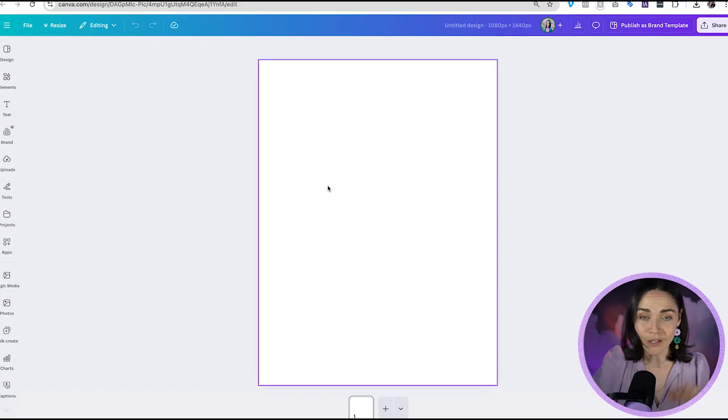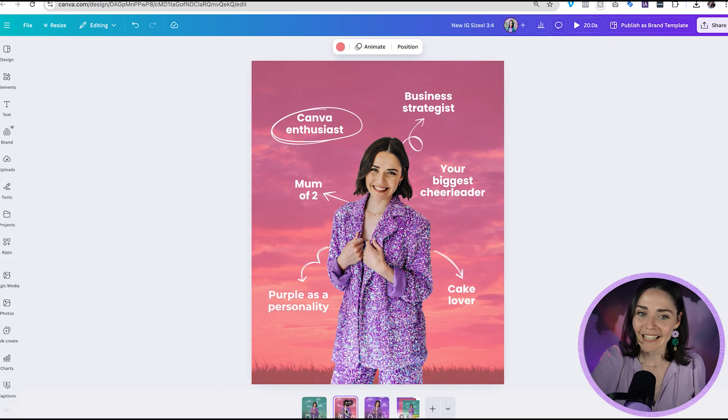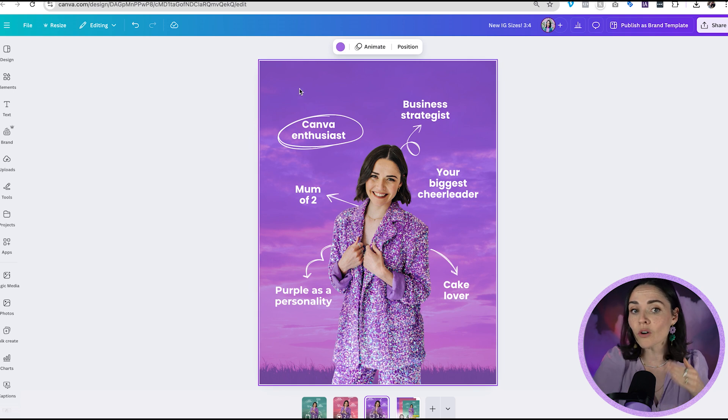I'll share an updated tutorial on seamless pinned posts very soon, but in essence, don't stress about cutting off. If you use this updated size, you don't have to stress about getting the edges and doing all the fancy tricks from that tutorial. If you have no idea what I'm talking about, ignore that — but I wanted to make a note for those interested in seamless pin posts. In this design I have all three size posts: the square post, the slightly taller 4x5 post, and our tallest 3x4 post. You can see how much more real estate you have to design with — all this space at the top, all this space at the bottom, and none of it gets cropped in your Instagram grid.